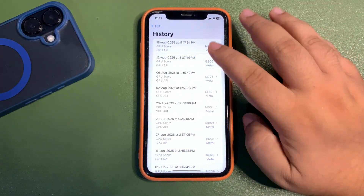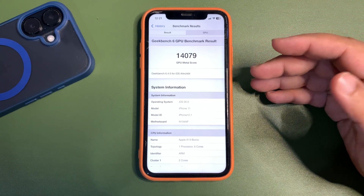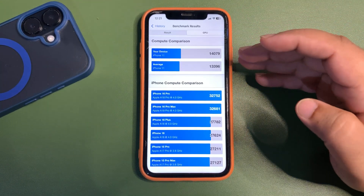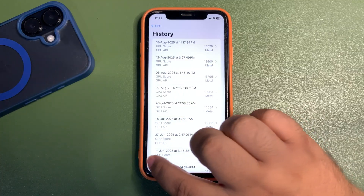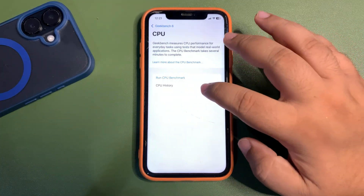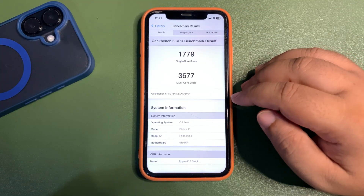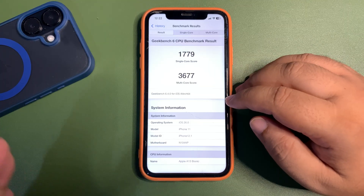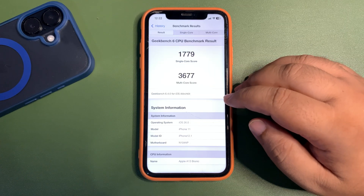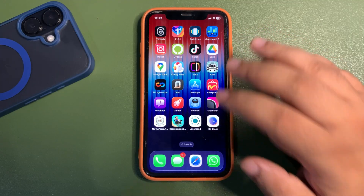Sharing the Geekbench scores — for the GPU benchmark I got 14,079 on my iPhone 11, which is a really good and quite high score compared to the previous one. For the CPU score, it's 1,770 on single-core and 3,677 on multi-core. I'll also install public beta 4 on another device and share more scores, but overall the scores are decent.